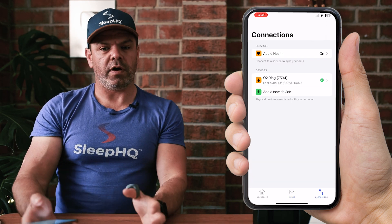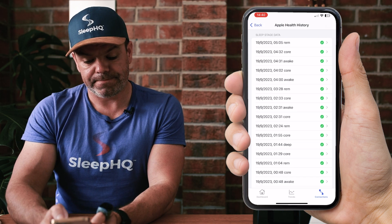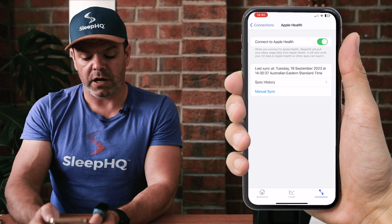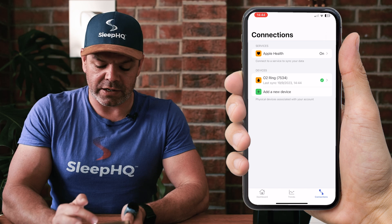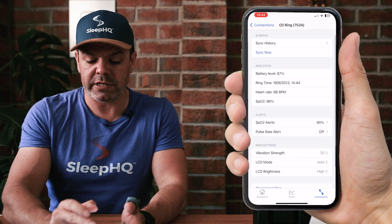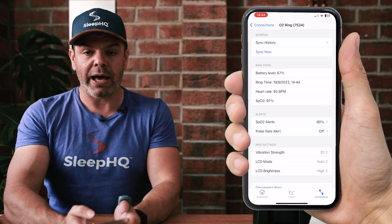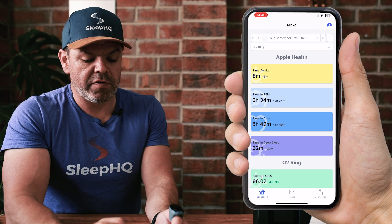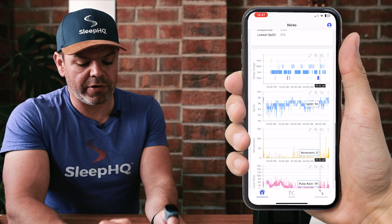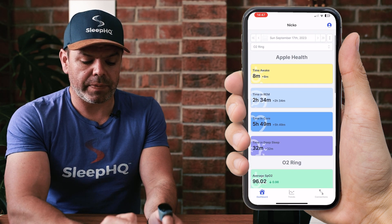Let's head over to the connections tab, which shows what devices or services I'm connected with. You can see I'm currently connected with Apple Health, and I can see the sync history — all the data synced from Apple Health with timestamps and date stamps. I've also got my trusty O2 ring — I've had this one three years. Under the devices tab it's connected via Bluetooth, and I can control the ring, set up alerts, and view sync history. All this information from Apple Health and the O2 ring syncs automatically — you don't need to do anything manually, just open up the app. We've got the Apple Health sleep stage data, O2 ring data, O2 statistics, the sleep stage hypnogram, blood oxygen level, movement, and pulse rate data. You can switch devices just by tapping up here.